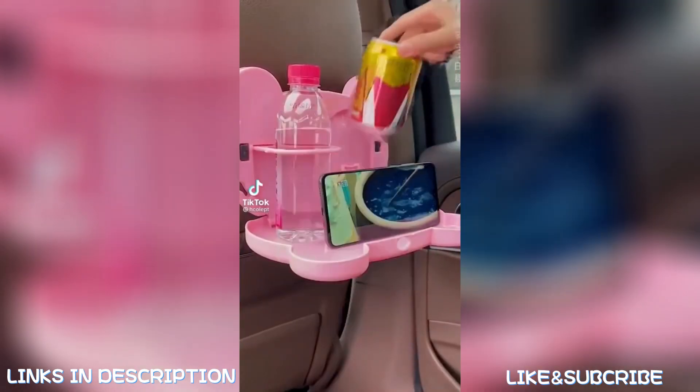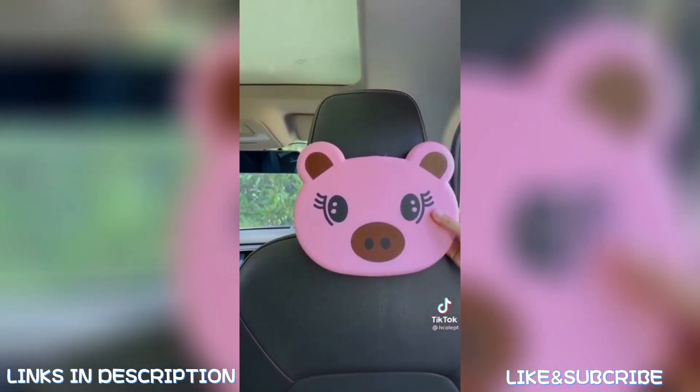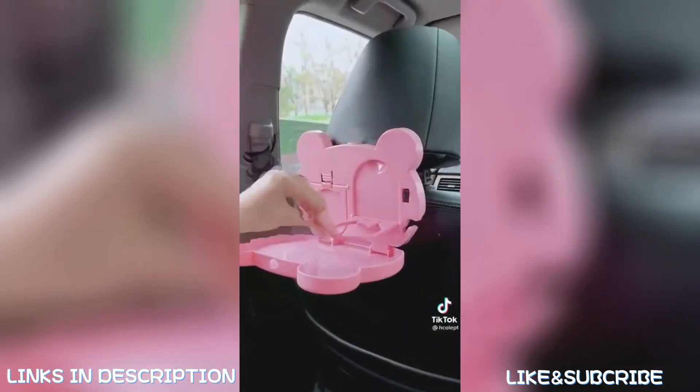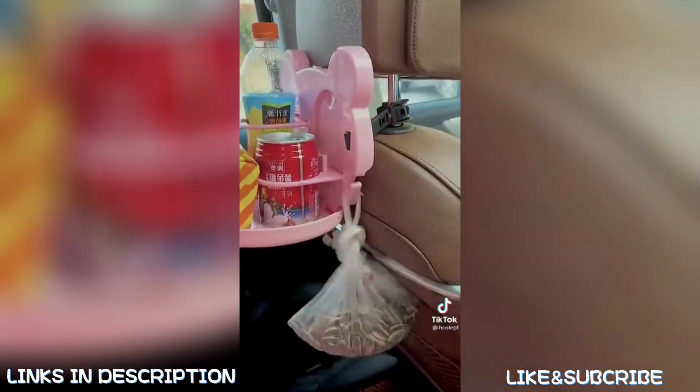Car must-haves from Amazon: this seat back organizer is awesome if you are going on a long road trip or if you have kids. It has a little tray that can go up and down, so it's awesome for propping up an iPad to watch a show, or if you need to be working while you're in the car, you can set up your computer.